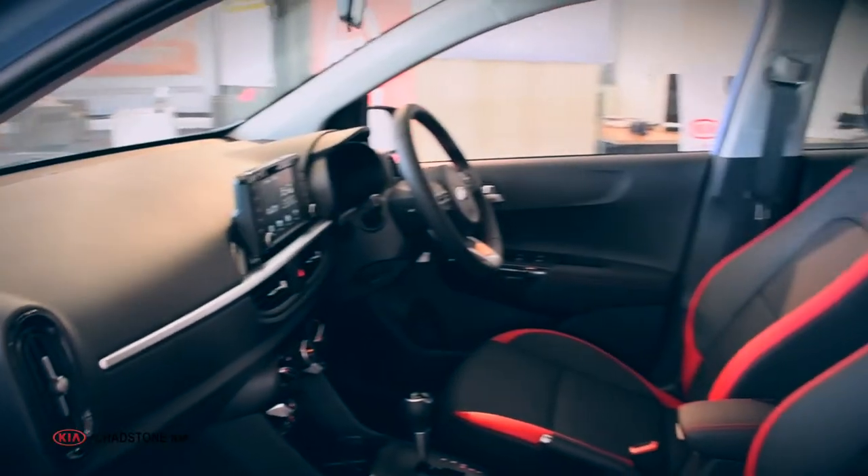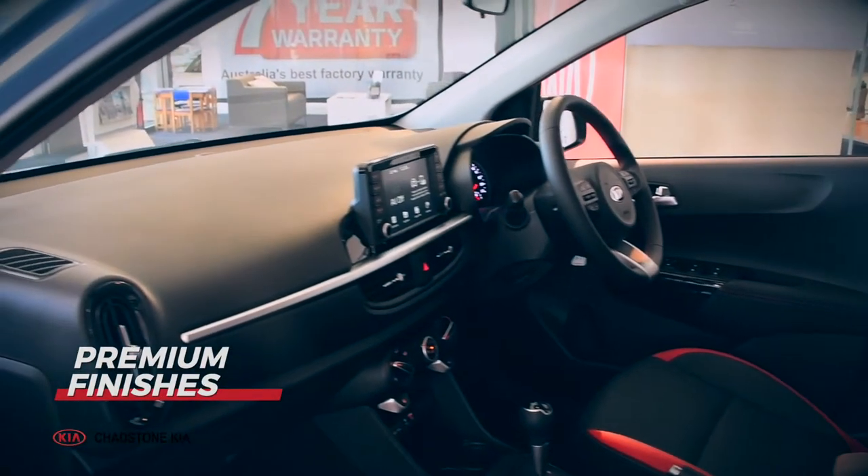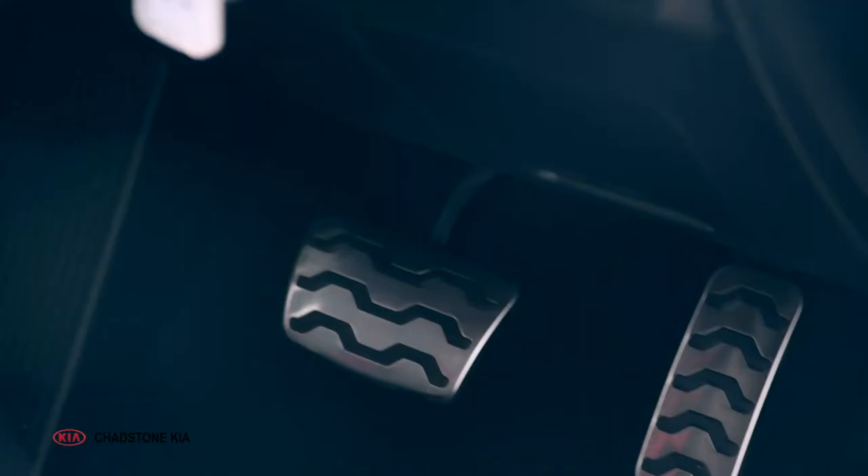This hot hatch serves you with the ultimate interior. From striking red accents to premium finishes, the inside is designed to be noticed. All you need to do is step on the aluminium pedals and you'll be having an ace of a time.